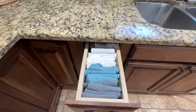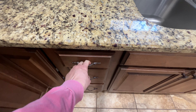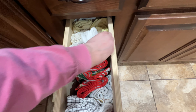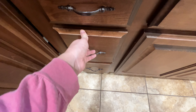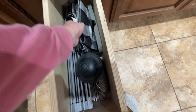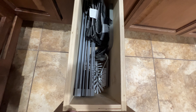This top drawer is perfect for all of my cleaning cloths and rags — they fit perfectly in there. Below that I keep all of my dish towels. This bottom drawer is kind of like extra sink stuff — I've got a sink stopper, a drying rack, just stuff I need for my sink pretty much.